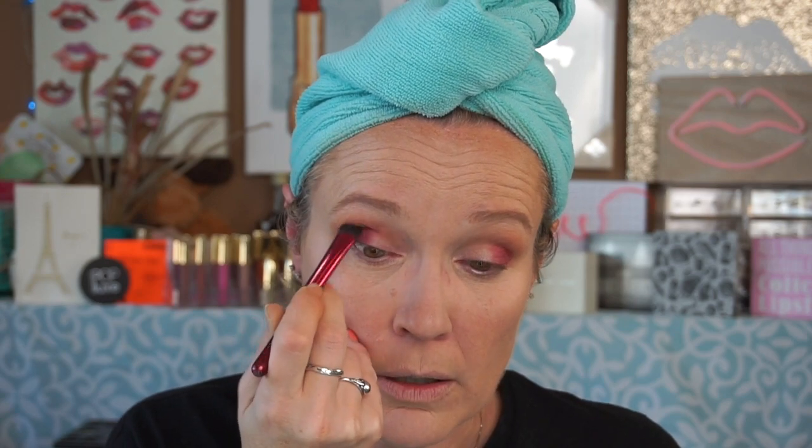I've heard great things about ColourPop customer service — I'm just going to try to bring this up in the crease too. I've heard great things but I have not experienced that myself, personally. Speaking only on my own experiences, of course. Ulta — I have not had good experiences with them either.